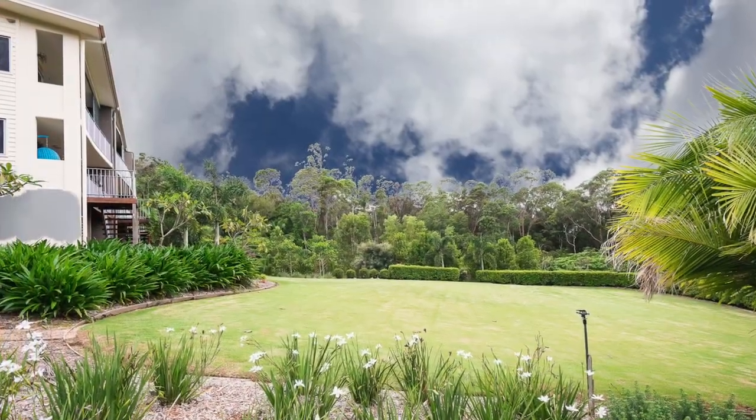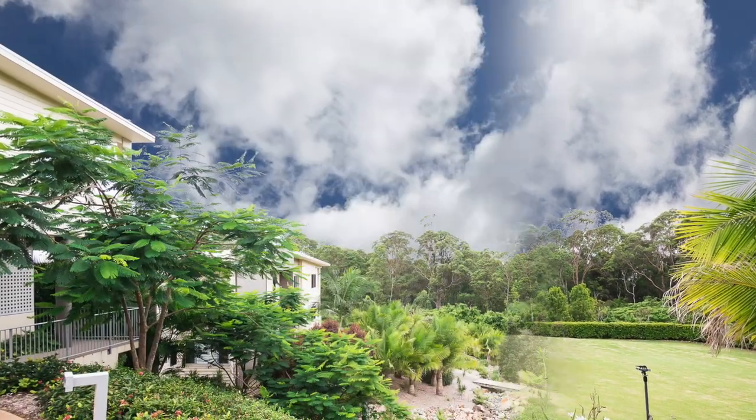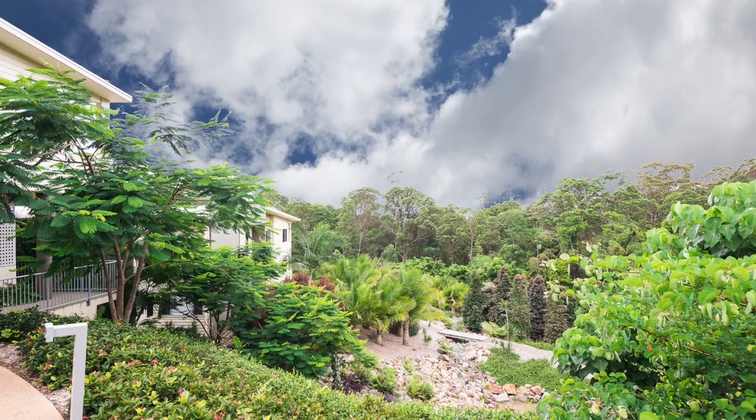Monterey on Budrum is an elegant designer complex on top of Budrum mountain and just two minutes walk to the tavern, Woolies and town amenities.